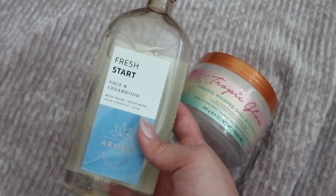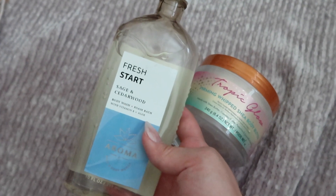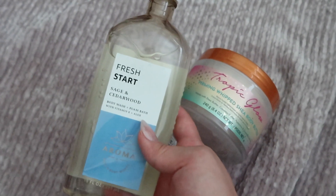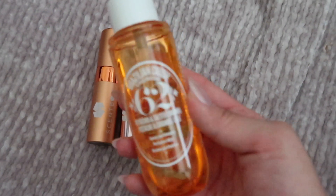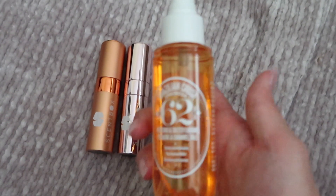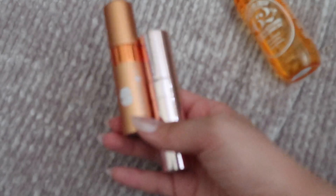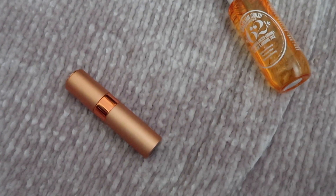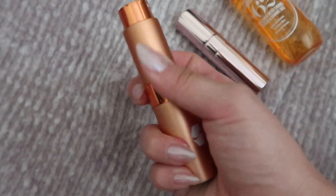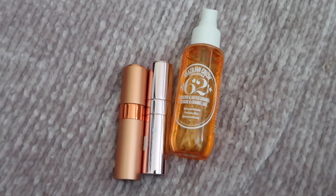For body wash I'm just gonna bring this Bath and Body Works Fresh Start Sage and Cedarwood — it's super clean smelling and I prefer clean smelling products when I'm going somewhere really hot. I'm going to Vegas and it's gonna be like 110 degrees. A couple of different smell options: Brazilian Crush by Sol de Janeiro — it's a really nice sweet but rich smelling body spray. Then I'm taking two Scent Box perfumes — one is Flora Gorgeous and the other is DKNY Juicy Apple, perfect for warmer weather.